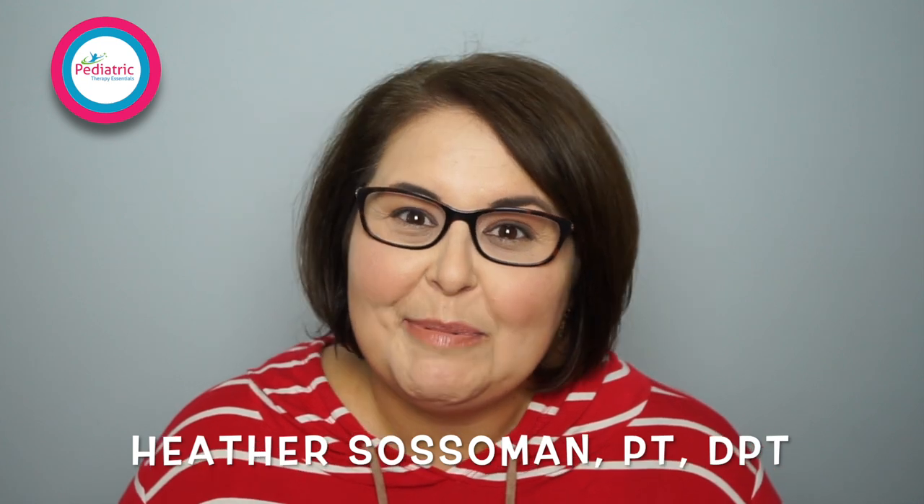Hey everyone, welcome back to Pediatric Therapy Essentials. My name is Dr. Heather Sossaman and I'm a pediatric physical therapist. In this week's episode, we're talking about physical therapy, so stick around.